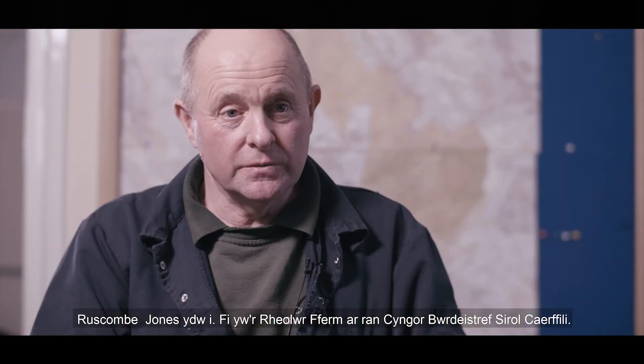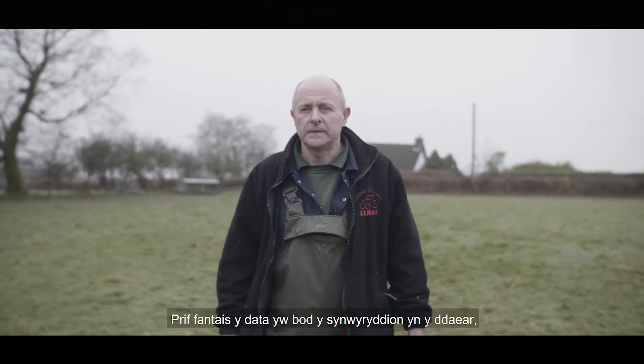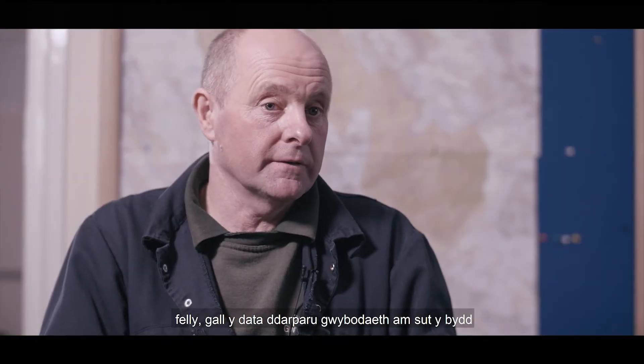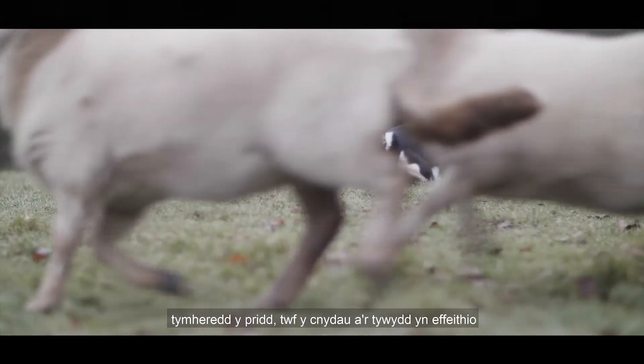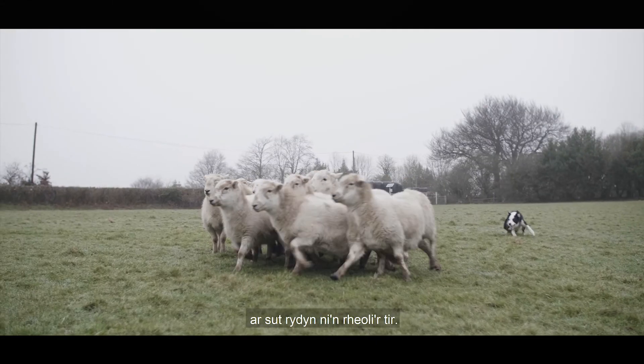My name's Ruscom Jones. I'm the farm manager for Cofilly County Borough Council. The main benefit of the data coming back is that the sensors are placed in the ground, and therefore the data can provide information as to how our soil temperature, crop growth, and the weather will have an effect on how we manage our land.